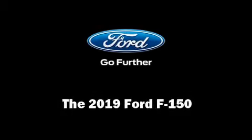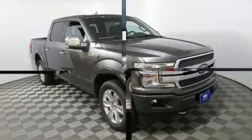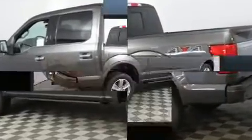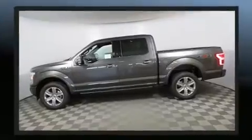Climb inside the 2019 Ford F-150. This four-door, five-passenger truck offers the latest in technological innovation and style. It features an automatic transmission, four-wheel drive, and a 3.5-liter six-cylinder engine.